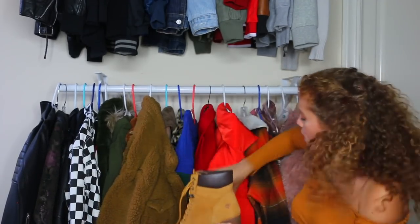Boom — cute. Boom — cute. I love these. I love all of these pieces.